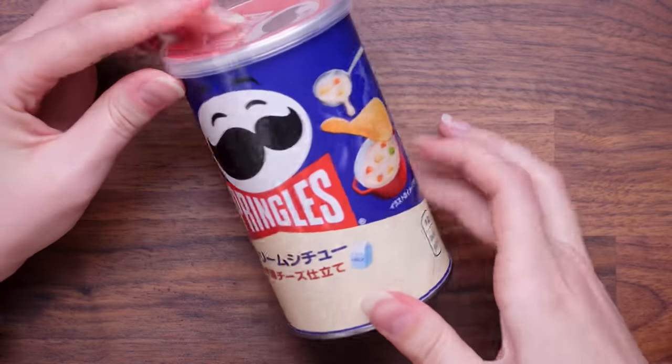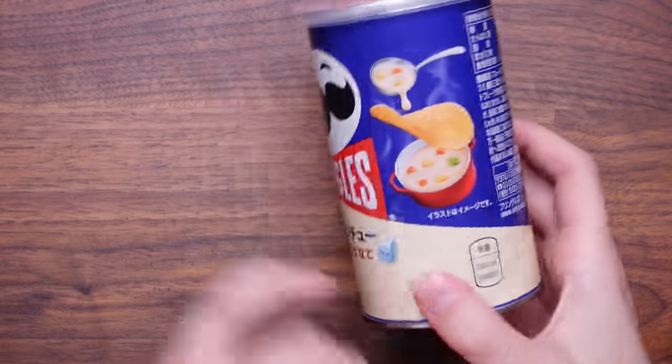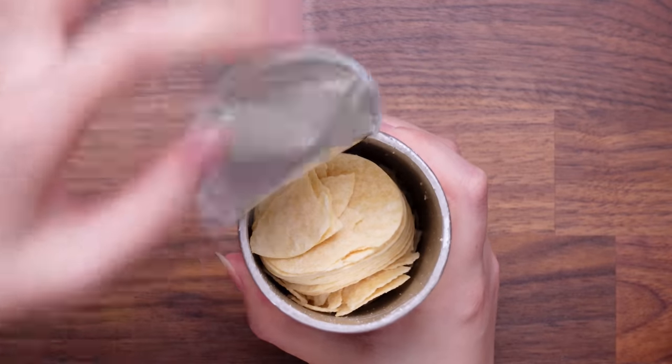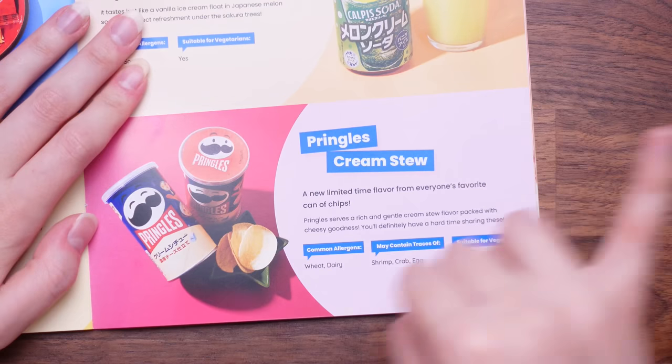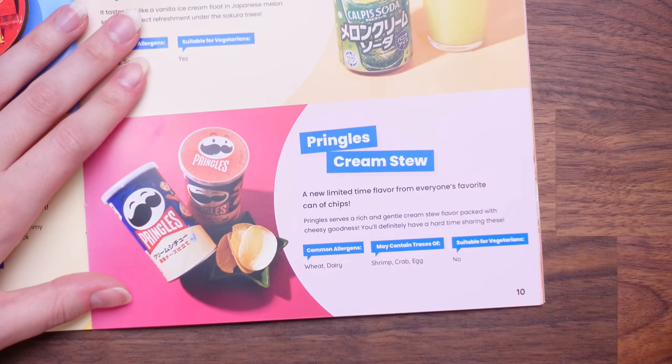Look how happy the Pringles man is — so cheerful! I don't even know what flavour these are at first. Once you pop, you just can't stop. Oh my god, they get a 10 out of 10. When I say those are the best Pringles I've ever eaten, I mean it. These were Pringles Cream Stew — a new limited time flavour. Pringles serves a rich and gentle cream stew flavour packed with cheesy goodness. You'll definitely have a hard time sharing these. Yeah, I'd definitely give those a 10 out of 10. That's when you know they're good when we're both highly rating them.